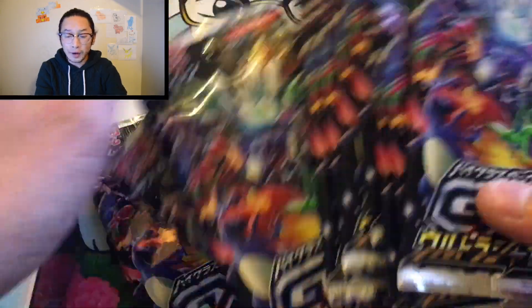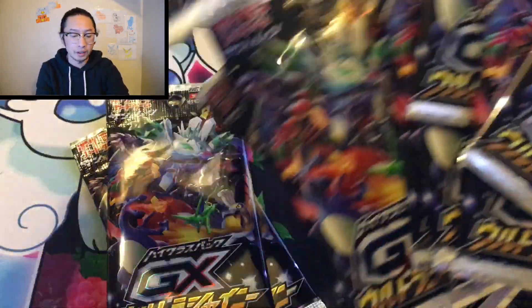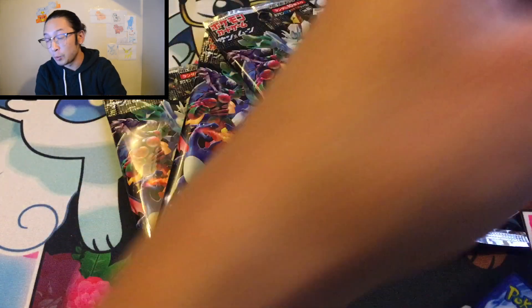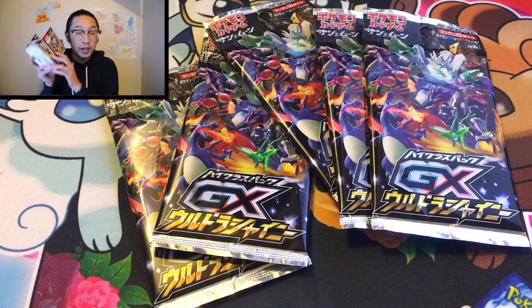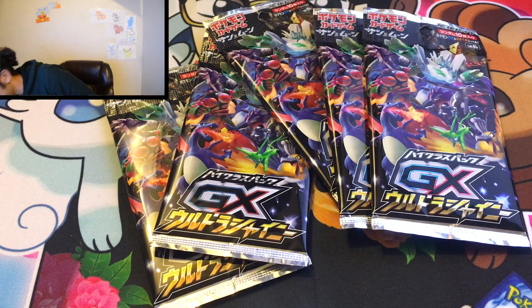I kind of didn't want to do five packs — but I was like, who would watch a three-pack video? Five it is. I'm really, really excited. You guys don't even know. I'm going to save this box for later. This is such a beautiful box. Thank you so much for coming into my life. Let's set this aside — five booster packs. Can this be the opening where we get something crazy?